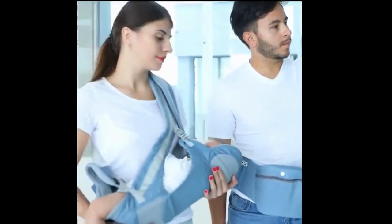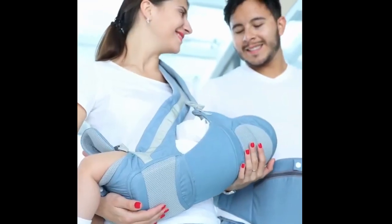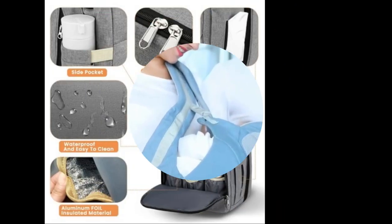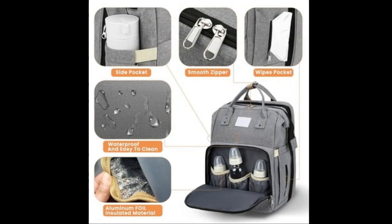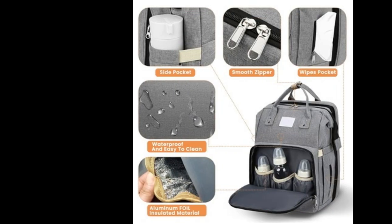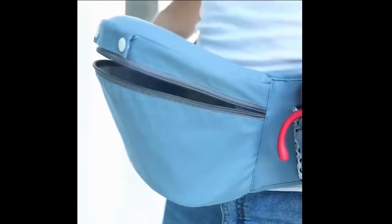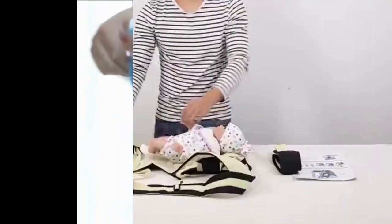Folding crib for on-the-go comfort. Another remarkable feature of this changing station is its folding crib functionality. With a few simple steps, it transforms into a compact crib that provides a familiar and secure sleeping environment for your baby. The folding crib feature ensures that your little one can nap or sleep peacefully, even in unfamiliar surroundings.